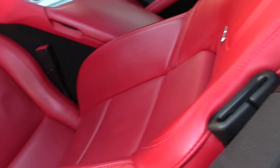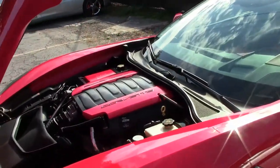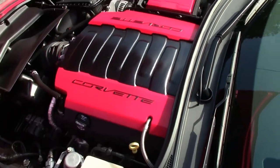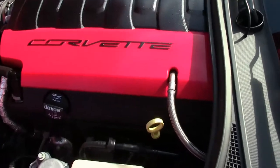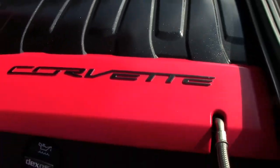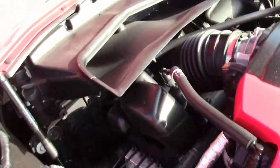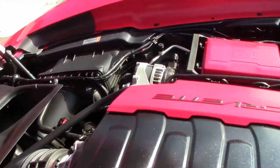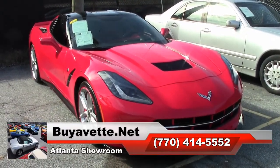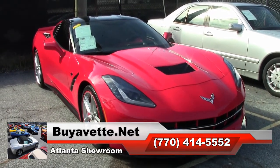Again, only 19,000 miles, and it's a Corvette that's red and beautiful. Give us a call at buyavet.net — you'll be able to talk to one of our sales representatives at 770-414-5552, and they'll be glad to help you with this car or any one of the 120 Corvettes we always have in stock here in Atlanta. We ship nationwide and worldwide every month. We hope you'll find Buy-A-Vet the ultimate Corvette buying experience. Hope to see you real soon.